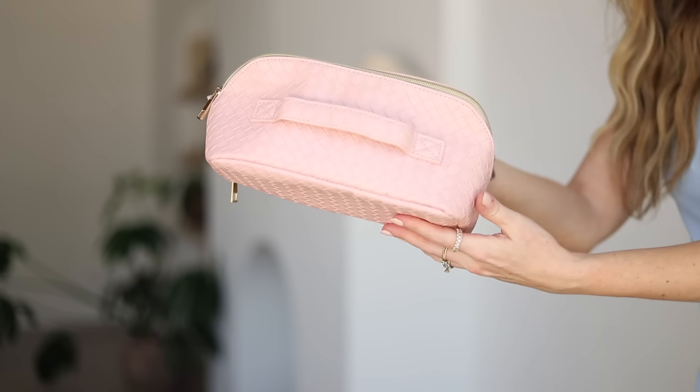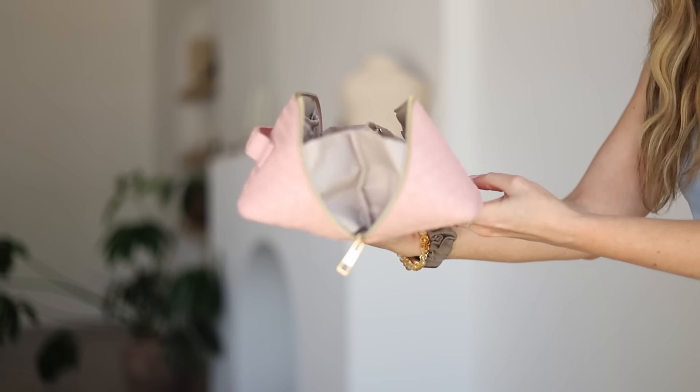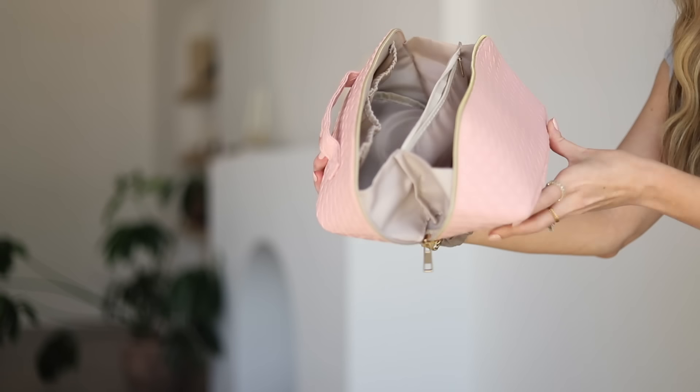I have a couple of toiletry bags to go over because packing makeup, beauty products, and toiletries can be a struggle. This first flat bag I use for makeup and skincare on carry-on trips. The best thing about it is that it opens and lays flat on the counter so you can see everything inside. It has compartments and little pockets, fits all my makeup for a trip, and I'll use a second one for skincare and hair care.